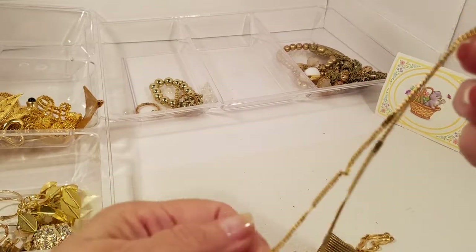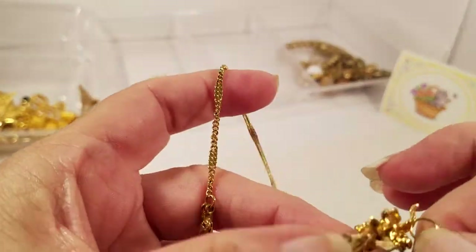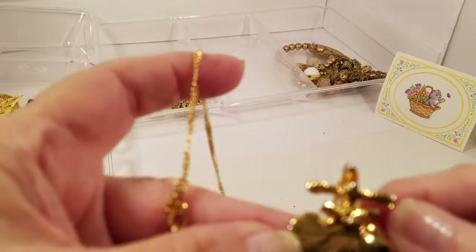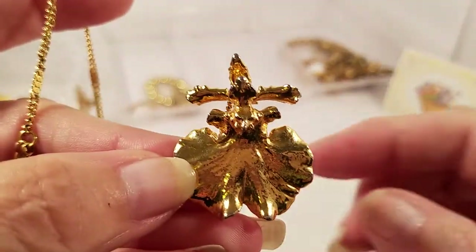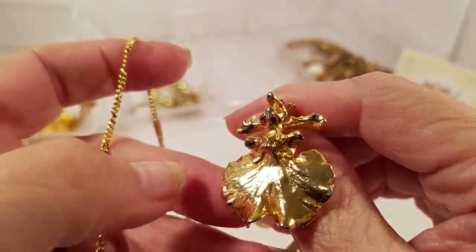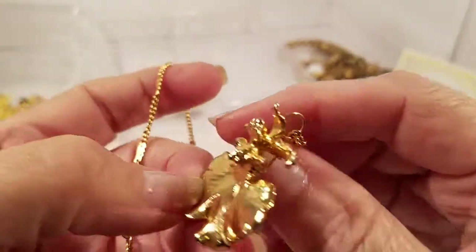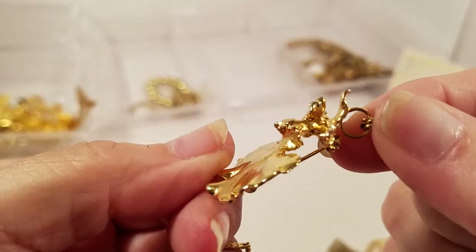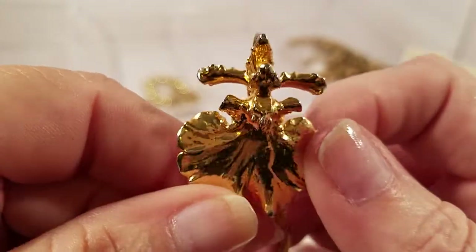We have a gold tone chain with a pendant that can also be a brooch. Now, that kind of looks like an anchor — what does that look like to you? I'm on the fence on this one. Let's see what it looks like from the side. No idea — what do you see when you look at this?